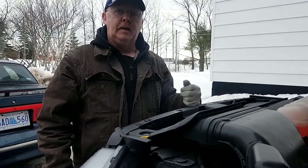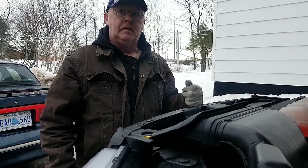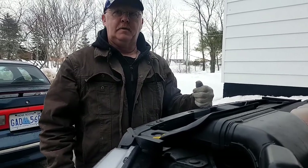Back in the old days you'd contribute this to bad driving habits, but the bad driving habits are built into the truck because you have no control over it.